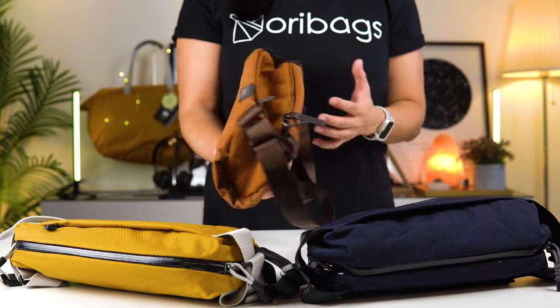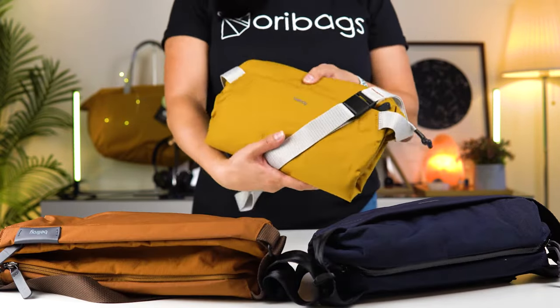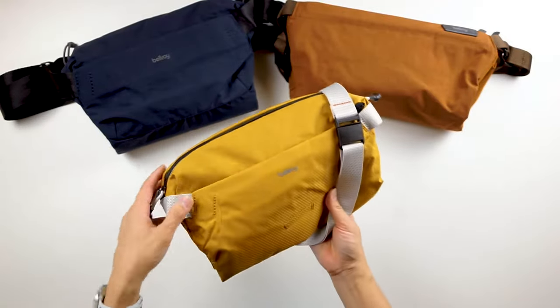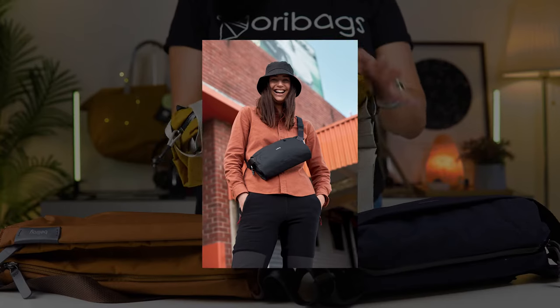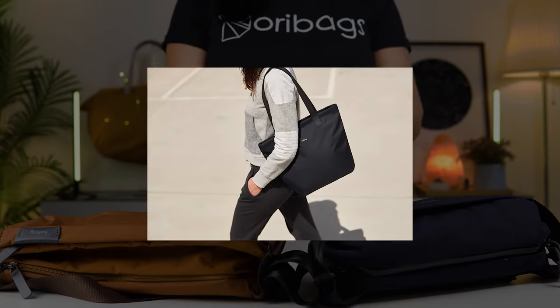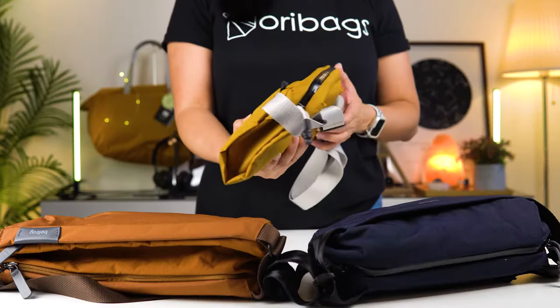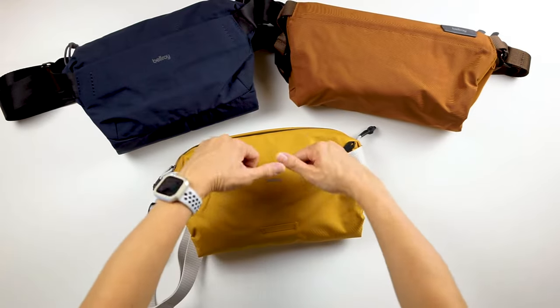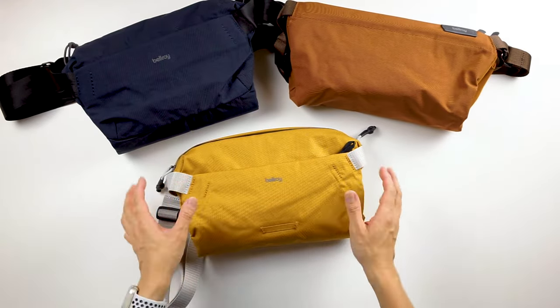Then you have the Bellroy Light Sling, another seven liter bag from the Light collection. This selection is all about giving you lightweight options but still with that premium feel. It's a carefree all-rounder, perfect for a fun day out, and light enough to be rolled up and packed away in your luggage bag.